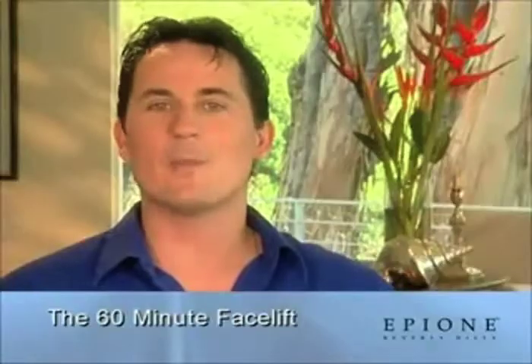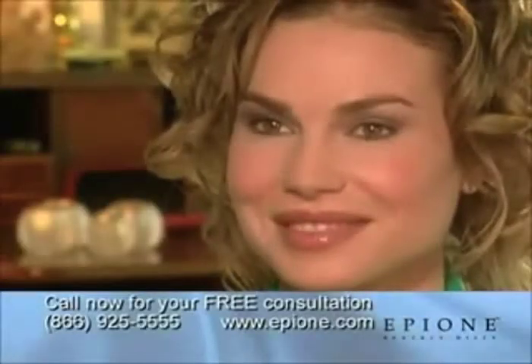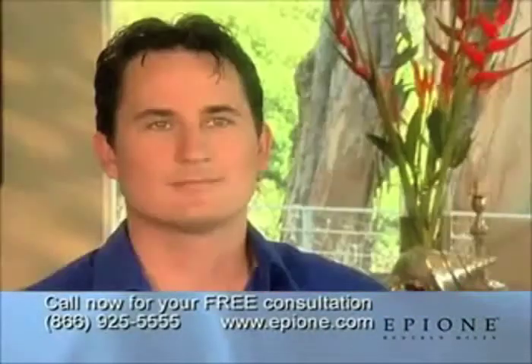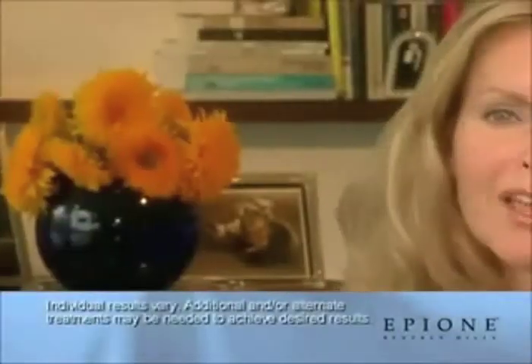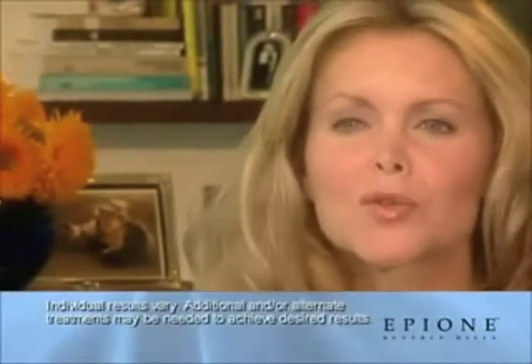We all want to be younger and more beautiful, but some days it just feels impossible. Now you can look as good as you always wanted without the pain, downtime, and the risks associated with surgery. I really thought I needed some work done, but I was just so scared.